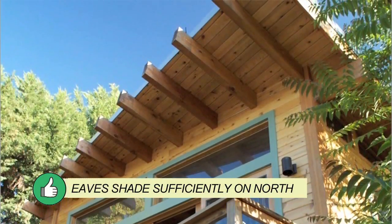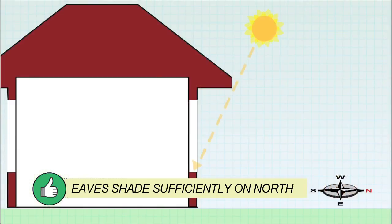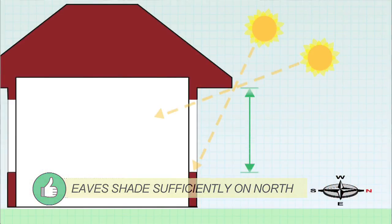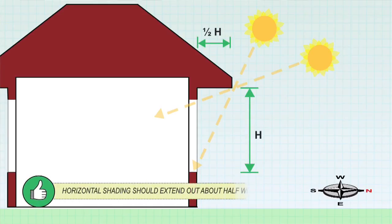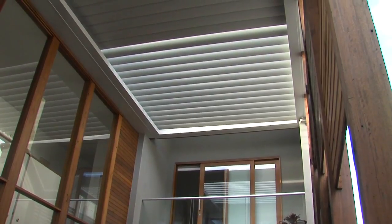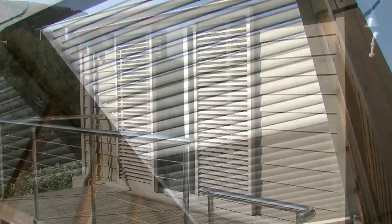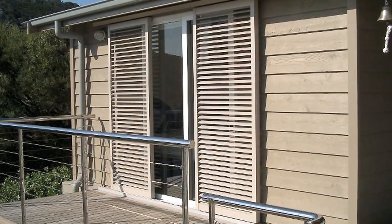On the northern side, horizontal shading such as eaves will sufficiently block the direct summer sunlight, whilst allowing the low angled winter sun to get in. As a rule of thumb, shading should extend out no more than half the height of the window. Adjustable shading is a good option, allowing occupants to control solar heat gain depending on comfort at any time of the day, in any season.